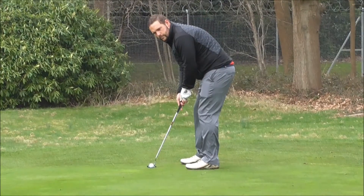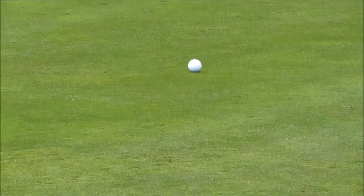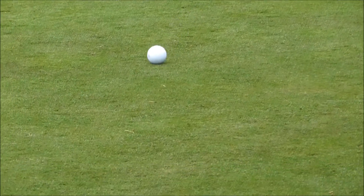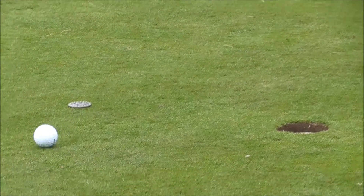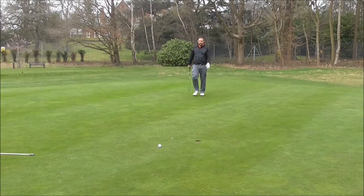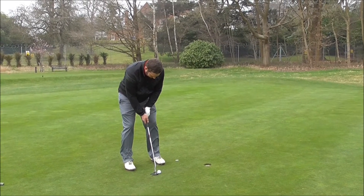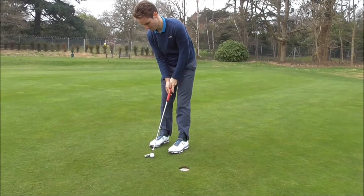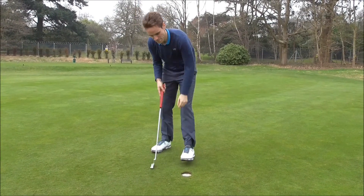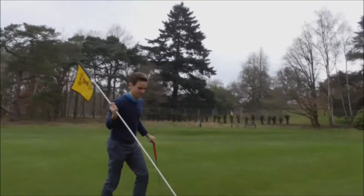Try and track this one to the hole. Very nicely done. Nice two putt for the stats. And finish off nicely. Lovely four for Stuart. Well done, sir. Good golf.